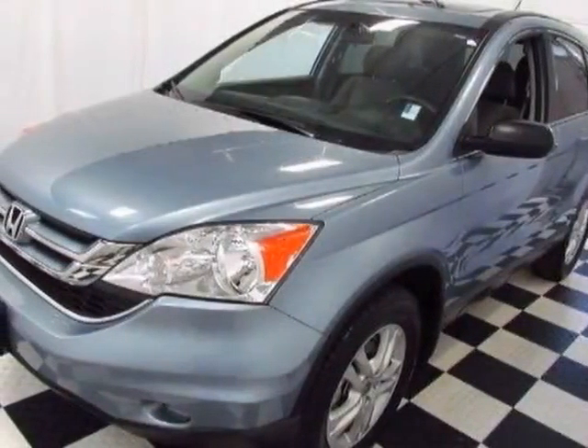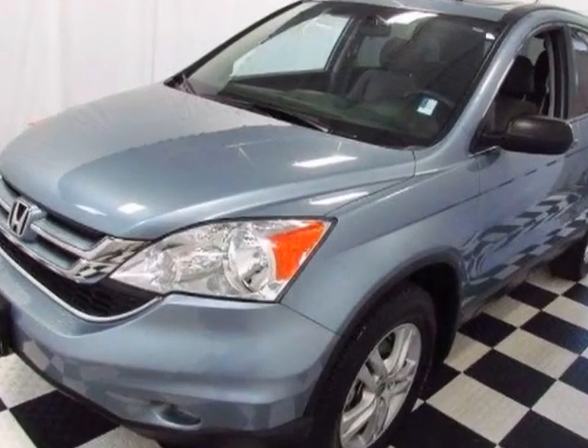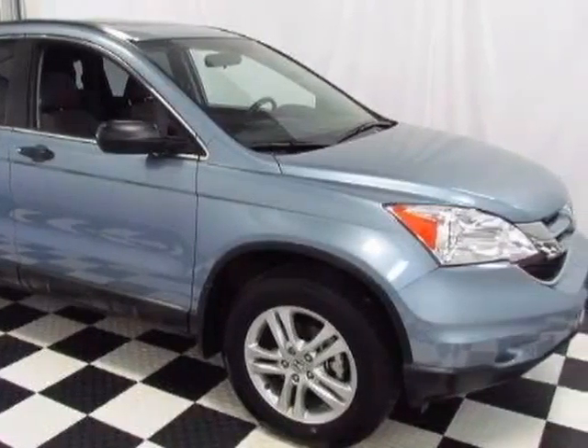Come take a look at the certified pre-owned 2011 Honda CR-V. Carfax has certified this CR-V as having one owner. This CR-V has just under 28,000 miles.